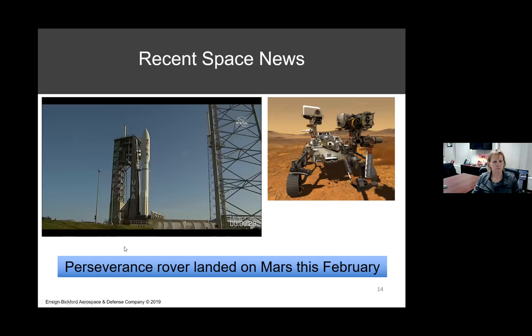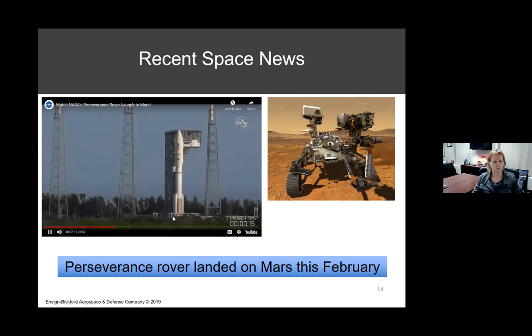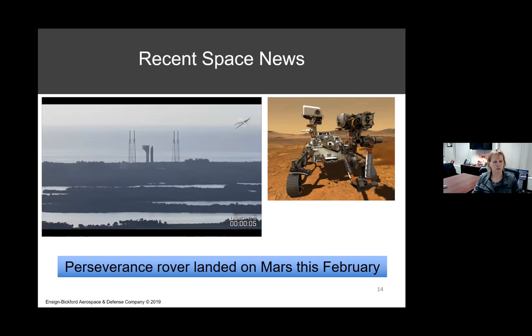My favorite trip of all was going to South Africa. This elephant was right next to our truck. And this other picture shows a lion — he's killing a warthog for his dinner. It's just an amazing picture. It took him a long time to choke it. So that was fascinating — something really different.